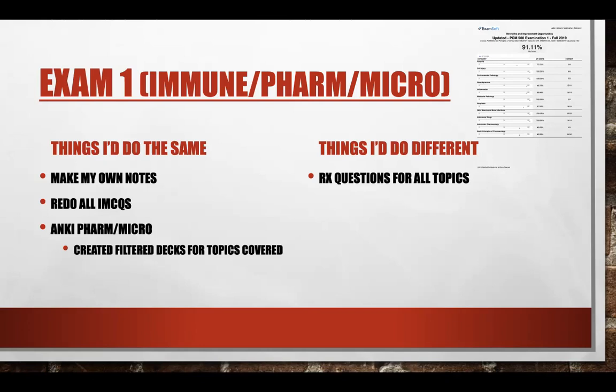I did quite a bit of RX questions during term four and was almost done with the whole question bank by the end, since I'd been doing it since term one. Time permitting, I would have done all the related pharm and micro questions — I didn't get to all of them, but I was constantly doing Anki cards, which was essentially like doing more questions. For immunology specifically, I did do all of the RX questions.